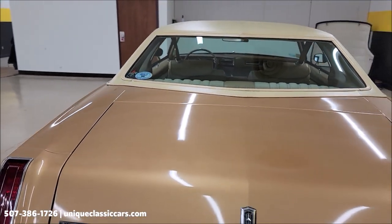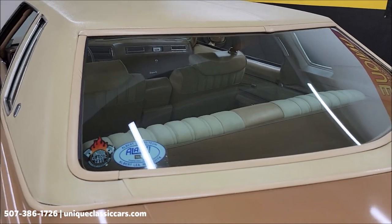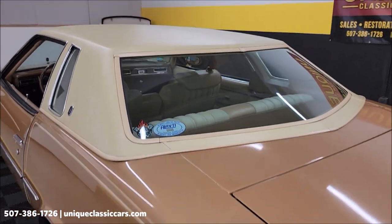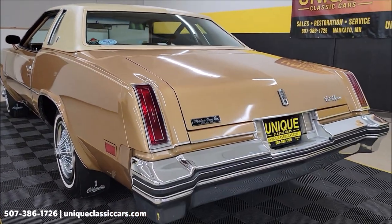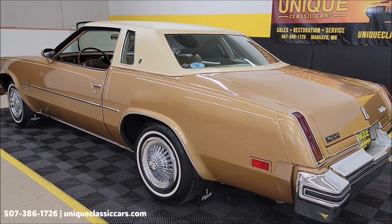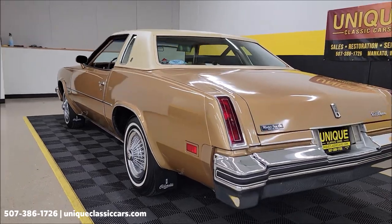Once again, still pictures — take your time looking through them. Build sheet, window sticker, owner's manual — all of that with this car. Underside pictures, trunk, interior at uniqueclassiccars.com. Click on the link down below this video in the description and it's going to take you right there.